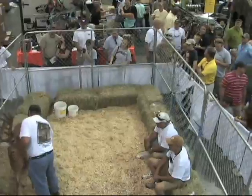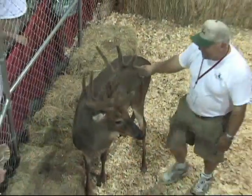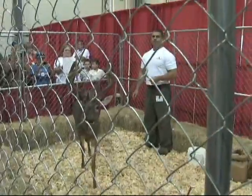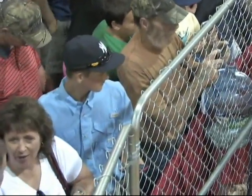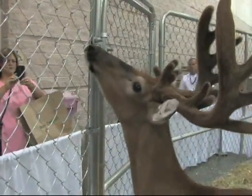Handlers are on hand at all times inside and outside the pen area to answer any questions that viewers may have about Rufus and other white-tailed deer. The reaction viewers have when they see Rufus is one of total amazement and appreciation. It is very rare to see a deer of this size in an exhibition setting.